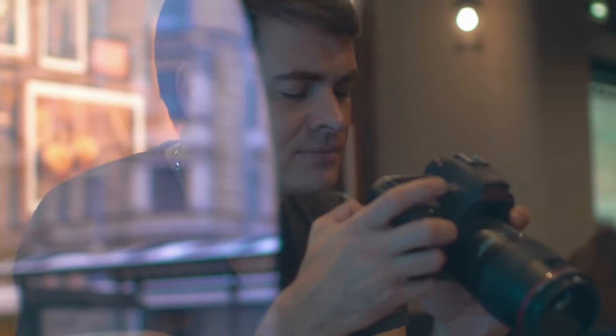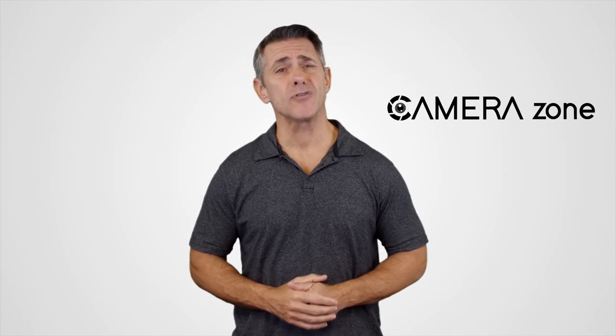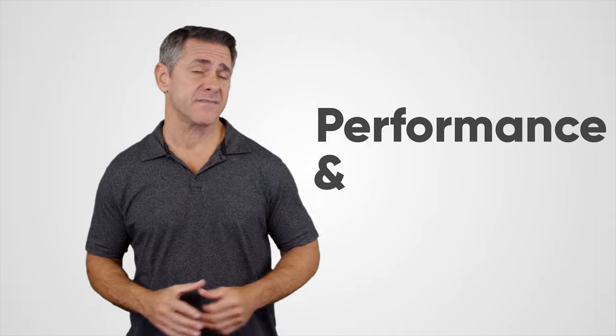So without any further ado, let's jump into the video. At Camera Zone, our mission is to provide the most reliable updates of photography and cinematography gear, including expert opinion based on their performance and value.